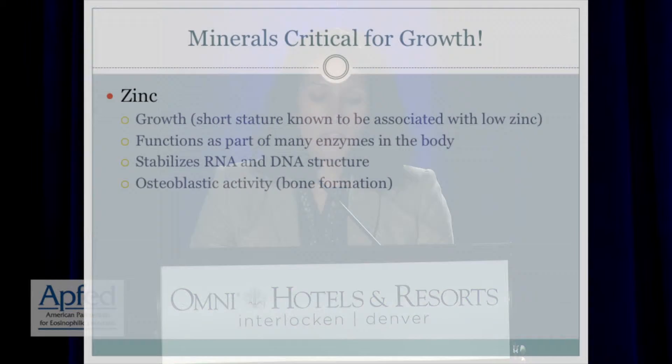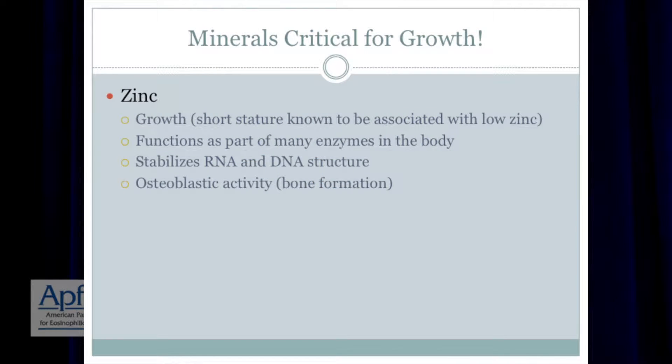We know that short stature can be associated with a low zinc level or low zinc intake. It also functions as many enzymes in the body, and it stabilizes RNA and DNA. Zinc is also involved in bone formation — so not only is calcium and vitamin D important for your bone formation and growth, but so is zinc. It plays a part as well.